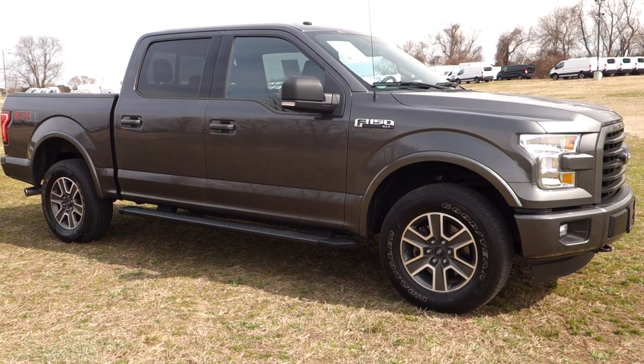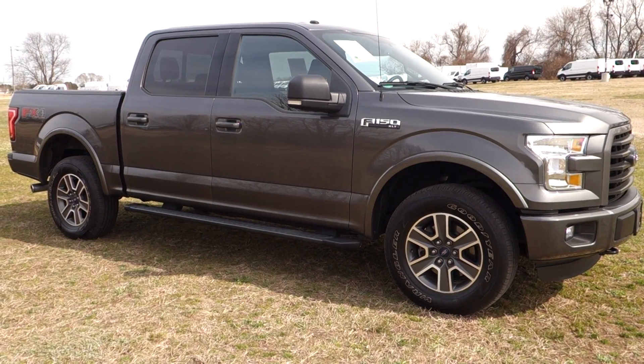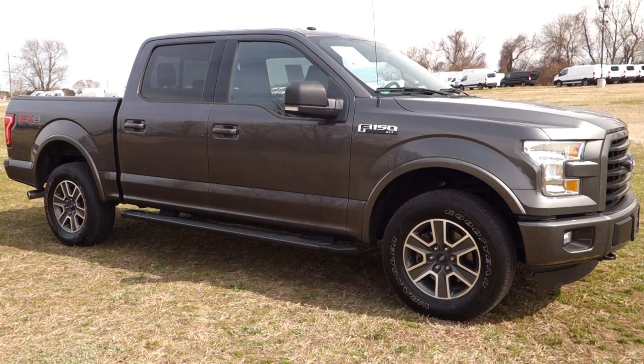It's priced to sell and it'll be ready to go folks. Give us a call on this one at 800-655-3764, or see this truck online right now at prestonmotor.com.